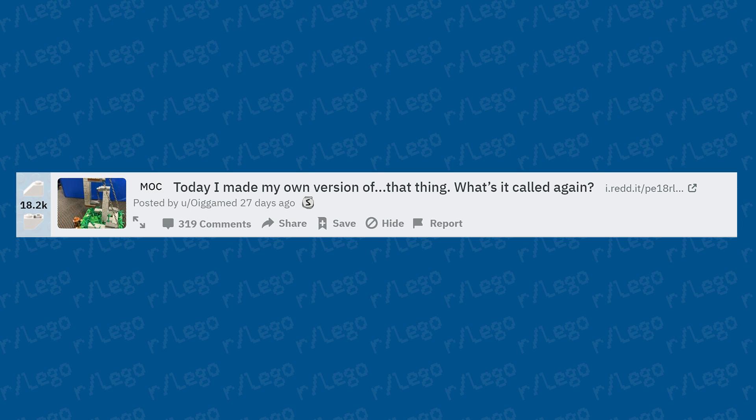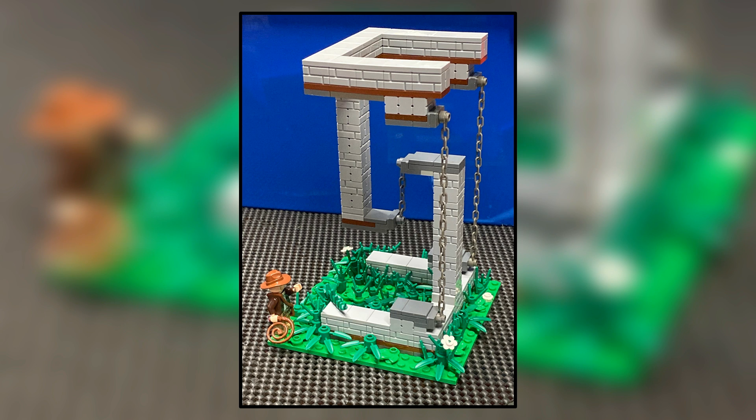Someone made their own version of a tensegrity structure — and this one is one of my favorites I've seen. It's Indiana Jones themed and I love how these look with the different chains and the overall aesthetic. It looks like something you'd find in an Indiana Jones movie, video game, or the LEGO Indiana Jones video game. A great continuation of the anti-gravity LEGO trend.